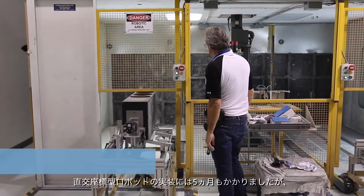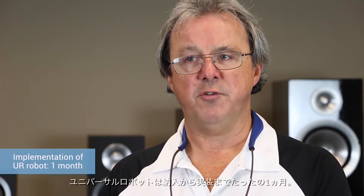There's a long implementation period. The Cartesian robot took five months. The implementation from the time of receipt of the UR robot was just over a month.